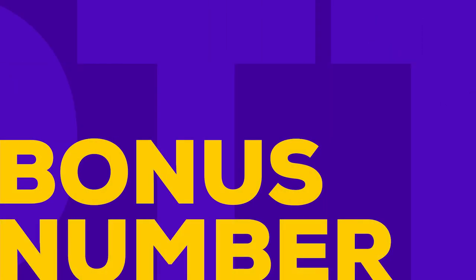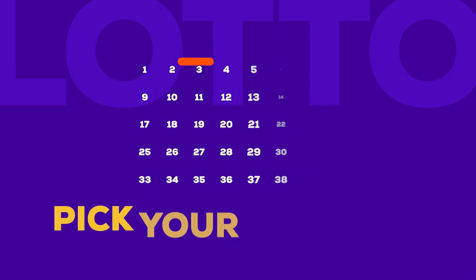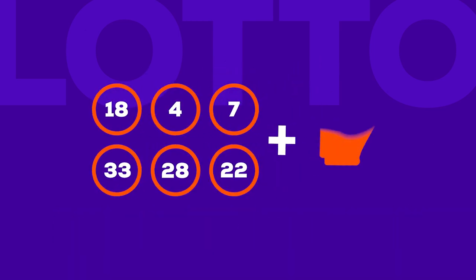So, what's the bonus number? The bonus number gives you more chances to win and the chance to increase your winnings. When you play Lotto, you pick six numbers out of 40. Six main numbers are then drawn, followed by a bonus number.